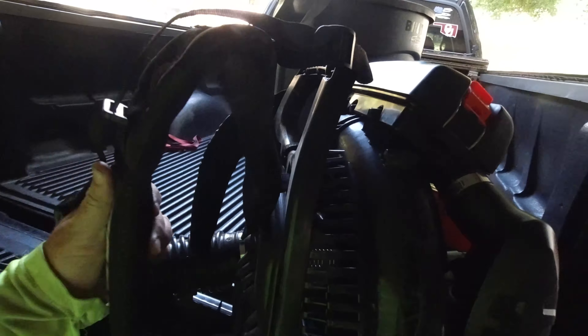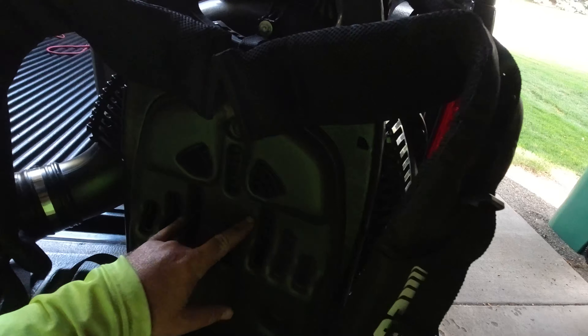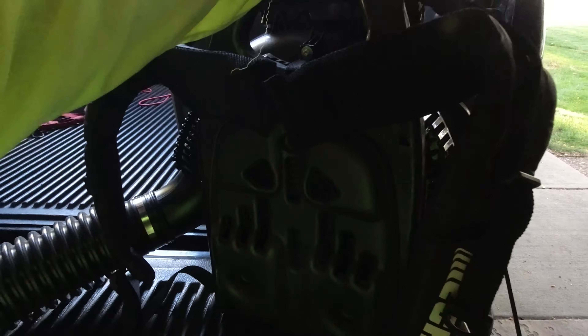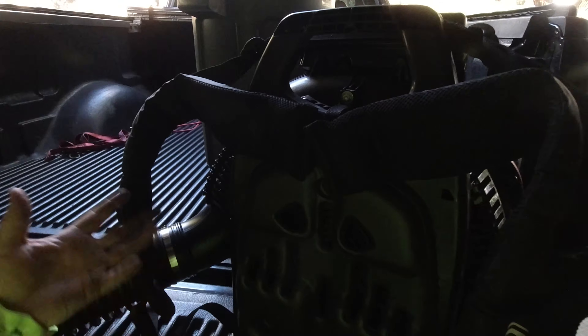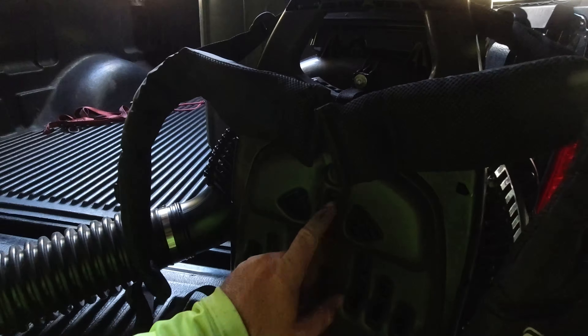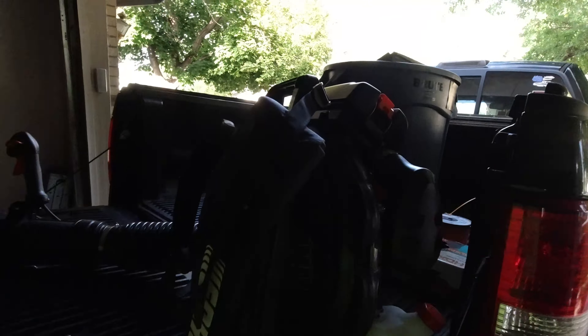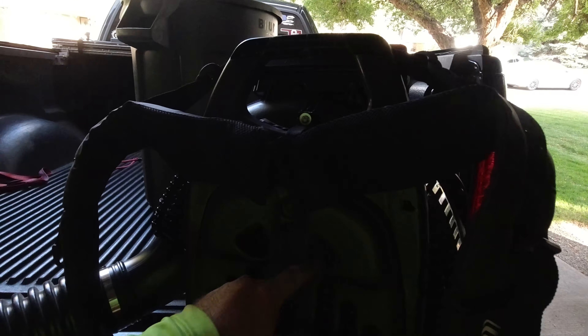These straps are super comfortable. Back here, this is where it sucks in air to help cool your back. Here in Colorado we're still in the low to mid eighties — supposed to get up to 90 degrees on Friday — so this has actually been really nice to help cool you off when you get done with the yard. On my 7500 it doesn't have that. I never knew how much I'd love it until this started doing it. That's another plus — way to go, Echo.